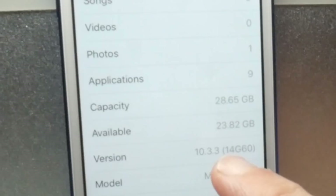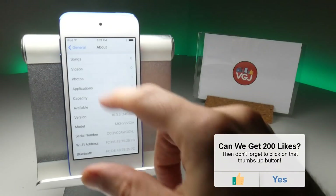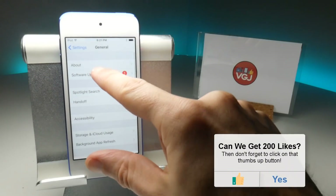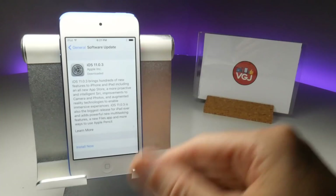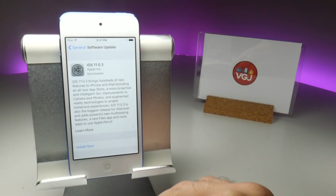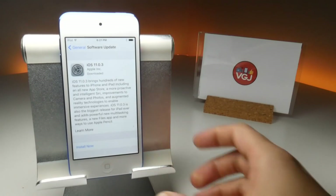iOS 10.3.3, which was the last working version for those old screen recorders such as Airshow and Evrecord. It is telling me right here that I am ready for a software update to iOS 11.0.3, because this is a 64-bit architecture on the iPod Touch. But of course I'm not going to do that because I've already got iOS 11 on the iPhone 7 and the iPad.